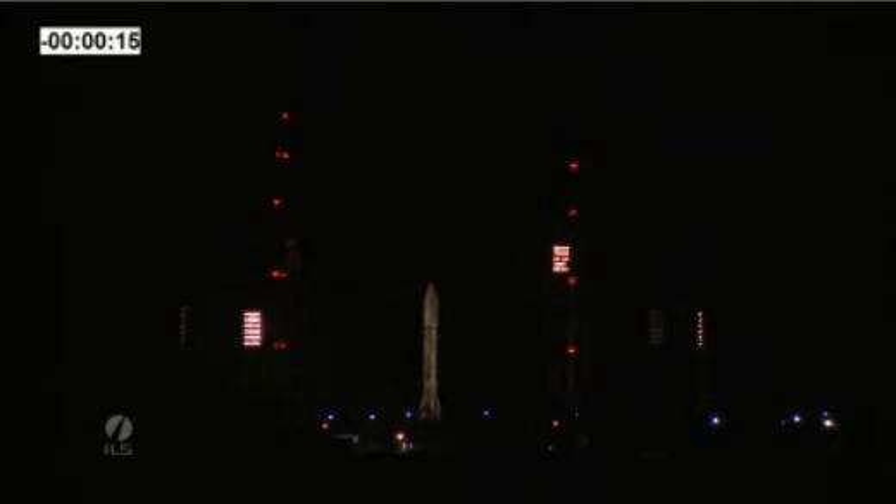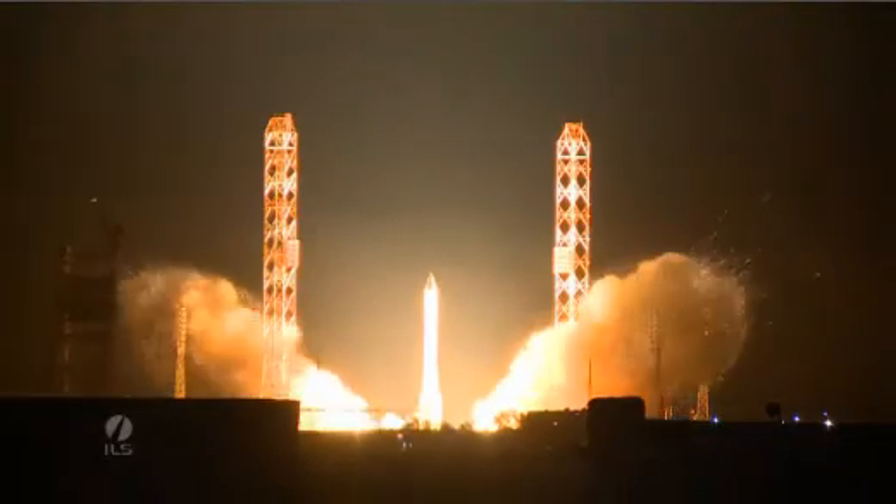About T minus 15 seconds. T minus 10, nine, eight, seven, six, five, four, three, two, one. Ignition. Ignition start.